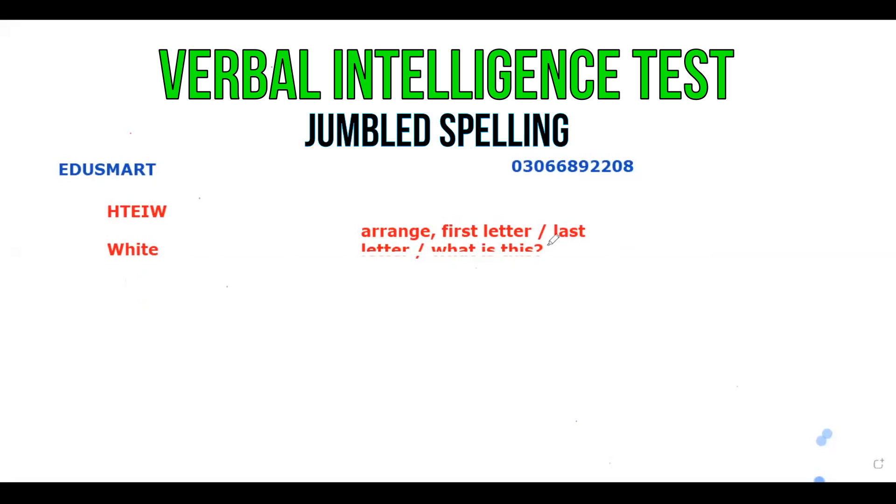If we ask the last letter, which one is the last letter? E. The last letter is E — that is the answer. But if we ask what is this word, what is this? It's a color. It's a color.